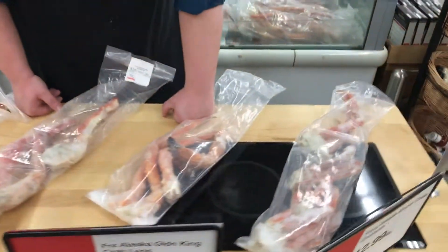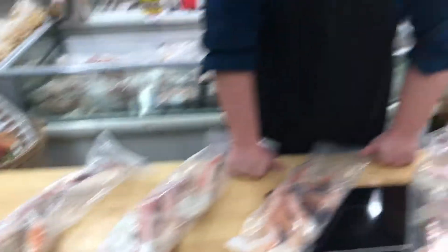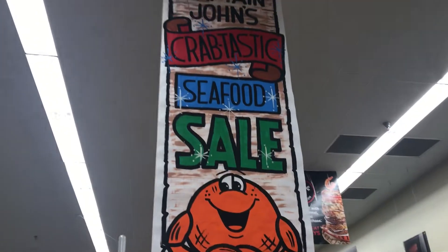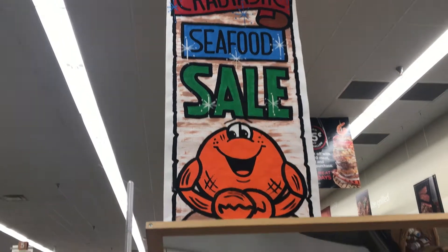What's great is that everything is USDC lot inspected, which ensures safety and freshness. Hy-Vee is the only company that does that right now — the only store that has lot inspectors. Stop on down and check it out. Christmas Eve, Christmas Day — perfect, we got you covered. Captain John's Crab-tastic seafood sale right here at your Muscatine Hy-Vee.